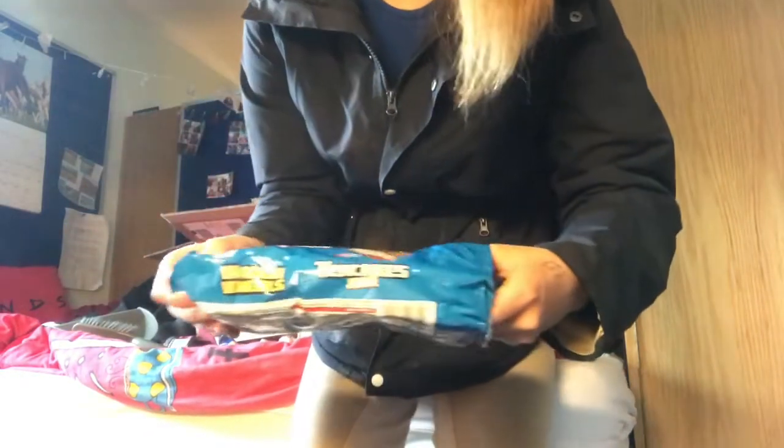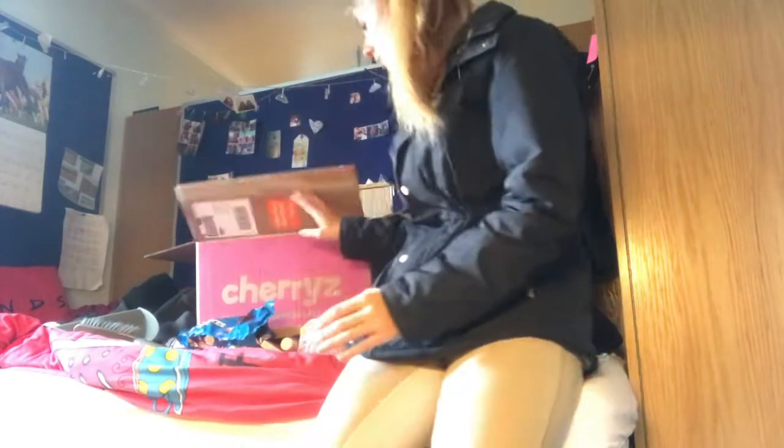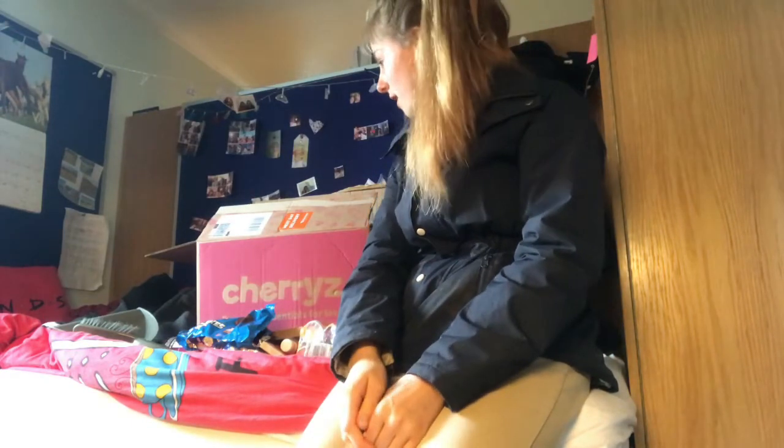If you're not British you will not know these, but they are so nice. What I will say is that it was next day delivery, but it was a bank holiday weekend so it took a little longer to arrive. I ordered it last week, but if it wasn't a bank holiday it would have arrived next day. They deliver by Hermes — it's amazing.